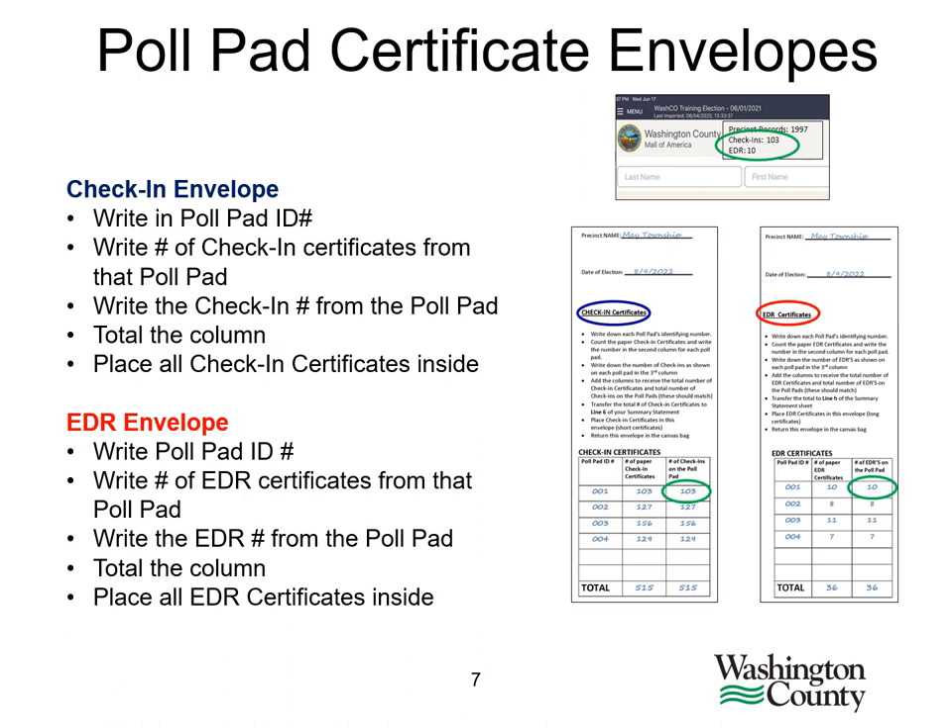As we discussed in the poll pad module, we have updated our check-in and EDR certificate envelopes. Remember to keep the certificates from each poll pad separate until you have completed the worksheet on your envelope and the precinct is balanced. Once the precinct is balanced, the certificates may be put into the envelope and sealed, then the envelopes go into the canvas bag. Remember that the check-in envelope and the EDR envelope should only contain the type of certificates as listed on the envelope.